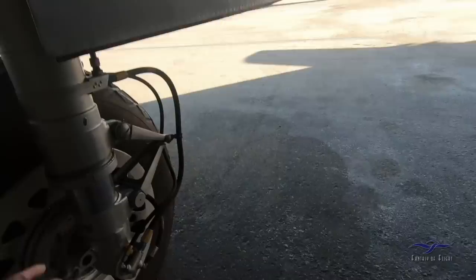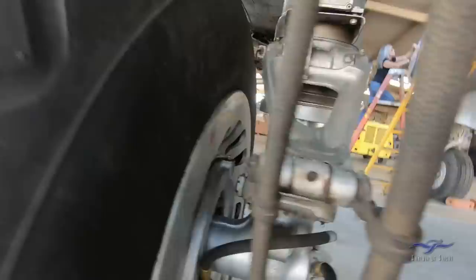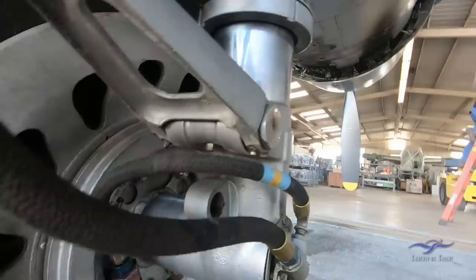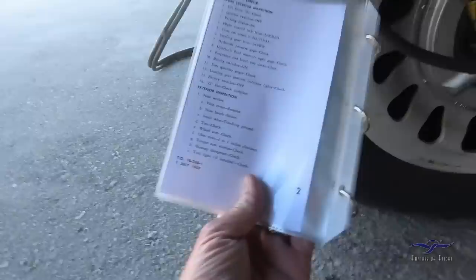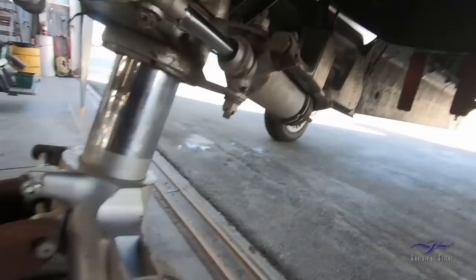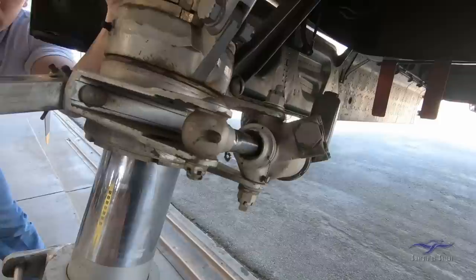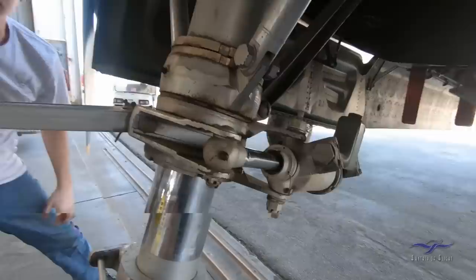Torque arm scissors check — the scissors are the components on the nose gear strut. One side is currently disconnected. Cotter pins are confirmed in place throughout. Shimmy dampener check: it's mounted on the nose and contains hydraulic fluid. To check it, you pull on it — if you can hear and feel resistance, it's good. If it's empty or has air, it'll swing side to side freely with no damping.